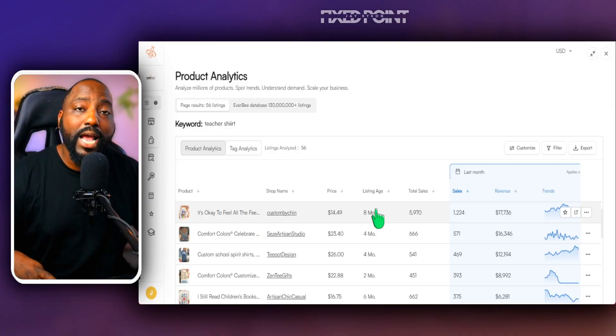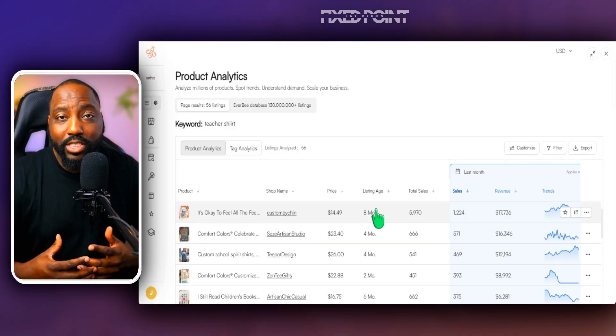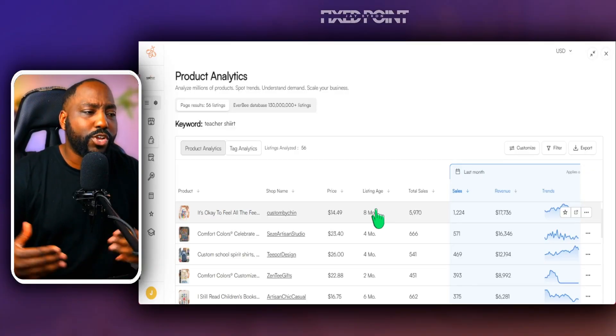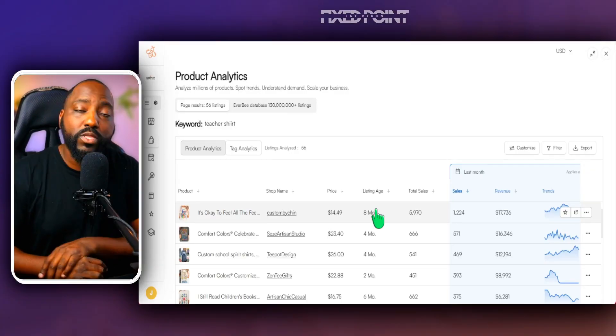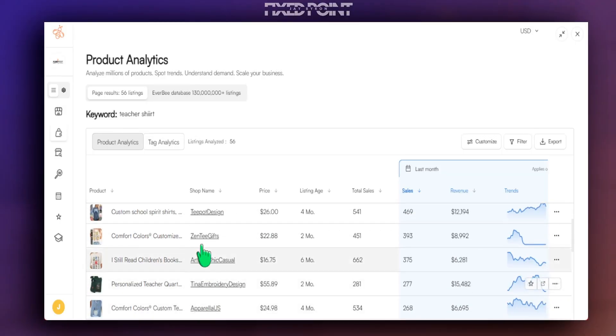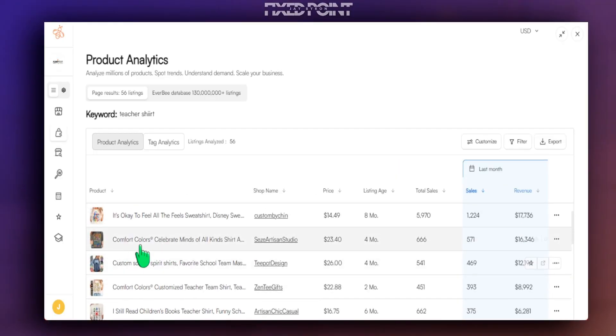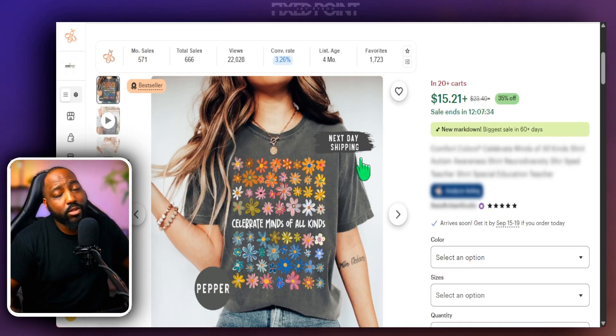This is another way to do data research on Etsy. I focus on people, professions, occasions, and interests — when you identify those four major niches, you can find many micro niches within them. We've done our research and found great products; some have been around four months with over 500 sales in the last 30 days. These are all winning products worth following.